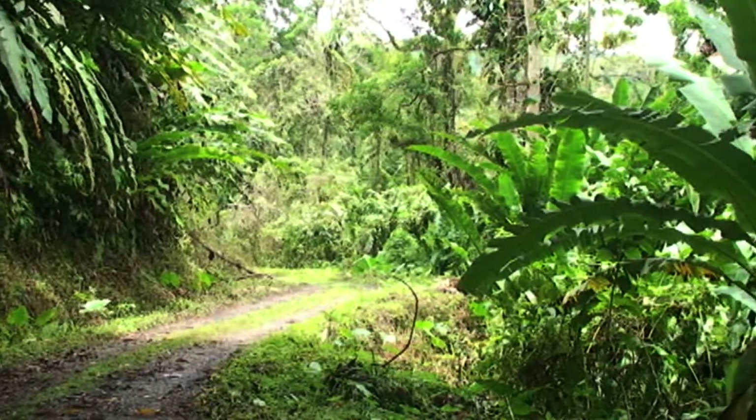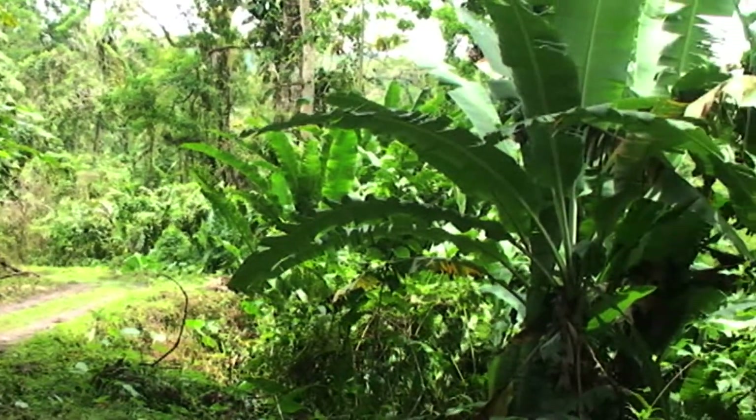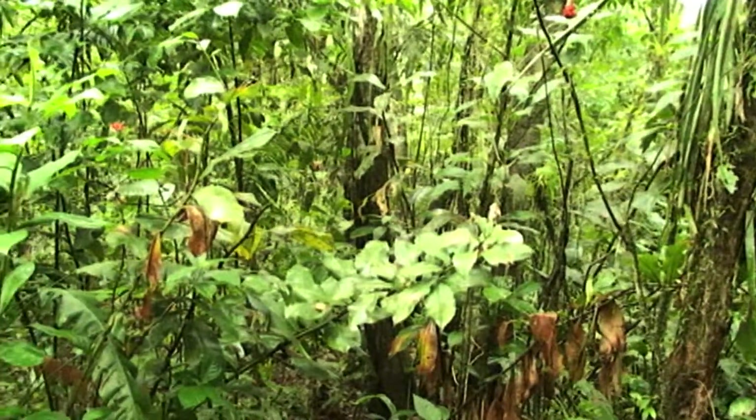But most of it is evergreen forests, and it is believed to be the oldest remaining evergreen forest within Trinidad and Tobago.